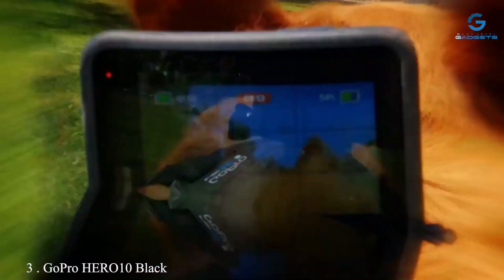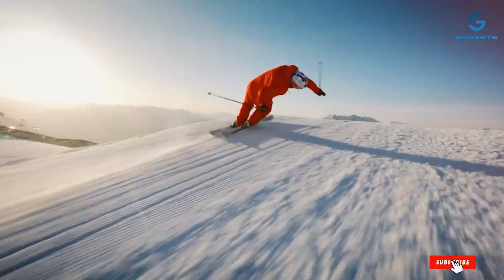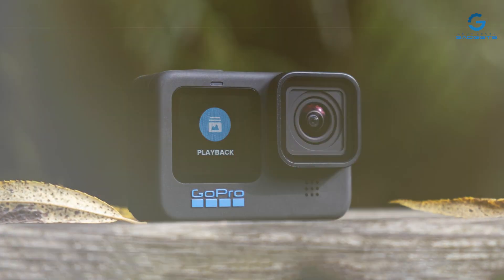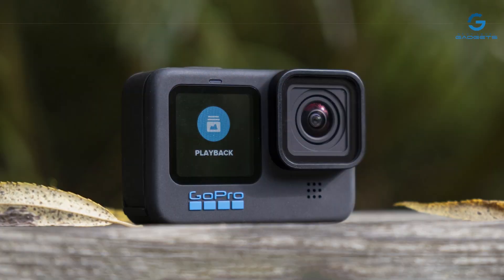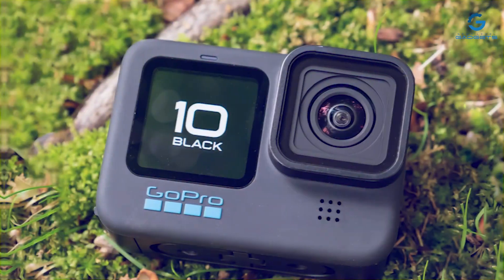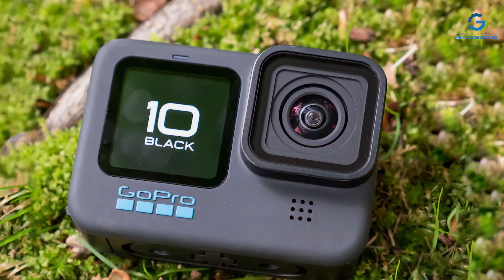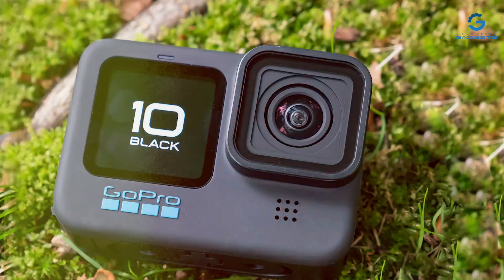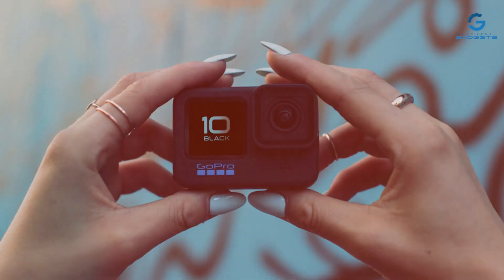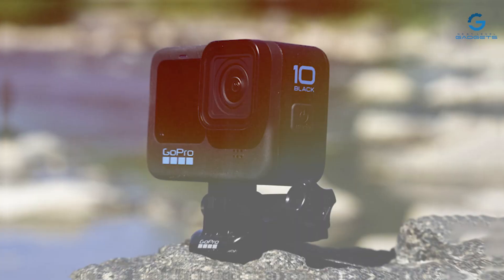Number 3: GoPro HERO 10 Black Accessory Bundle — the ultimate package for adventurers and content creators alike. This bundle includes the groundbreaking HERO 10 Black camera alongside essential accessories to enhance your filming experience. With its sleek and compact design, the HERO 10 Black captures stunning 5.3K video and 23MP photos with unparalleled clarity and detail. Equipped with advanced features like HyperSmooth 4.0 stabilization and TimeWarp 3.0, this camera ensures buttery smooth footage even in the most challenging conditions.